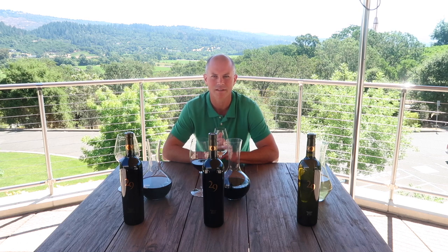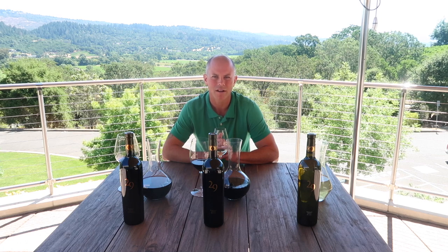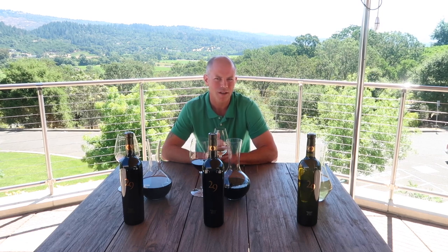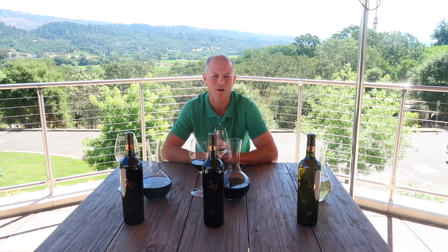It ages very well — 12, 14 years, it goes. The pH and the acidity are a big part of that. It's in all water-bent or steam-bent barrels, 100% new French oak, and it ages for 20 months in barrel before it's taken out and bottled.